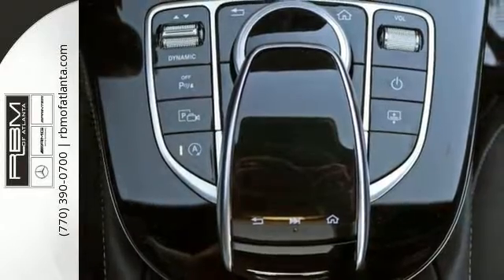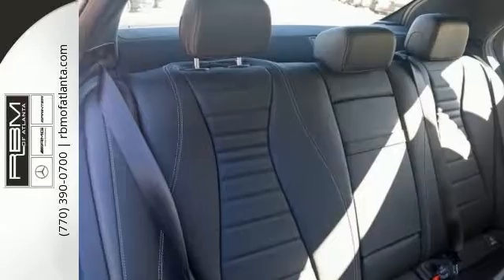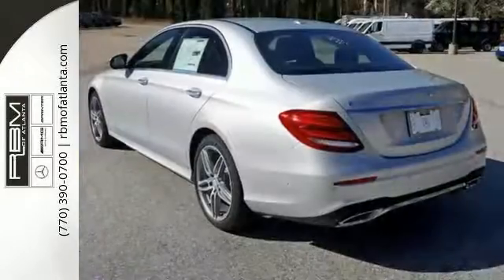Now you could keep looking around, but why would you? Because you have found the perfect vehicle right here in this Mercedes-Benz. Come on out and see it for yourself today.